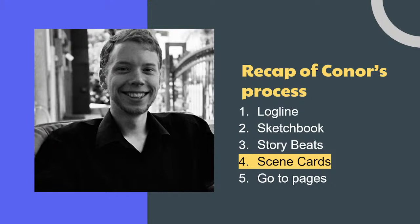We start with logline, go to sketchbook, move to story beats, then move to scene cards as our fourth step before we go to pages. Writing scene cards for a lot of people is essentially starting to write the script, because you have to do the heavy lifting of making decisions, filling in the gaps, and making sure everything connects. We should not have an outline that has gaps, placeholder scenes, or moments like 'XXX insert scene here.' We should at least know what each conversation is going to be about and what the results are, even if we don't know exactly how we'll get there yet.